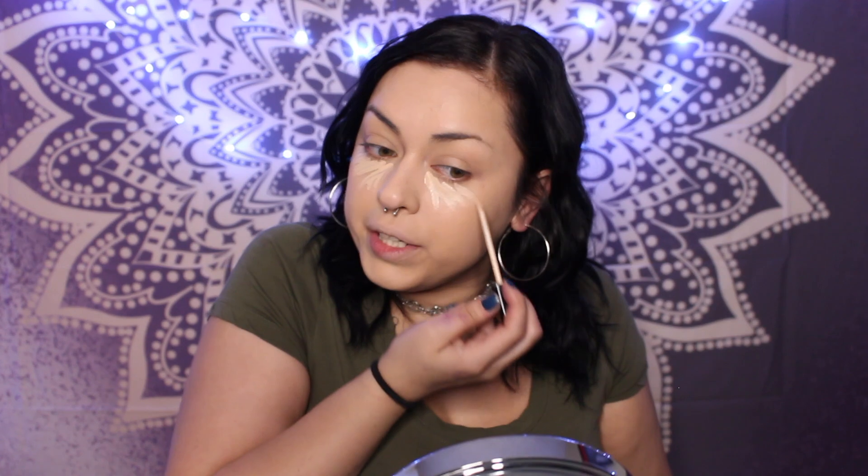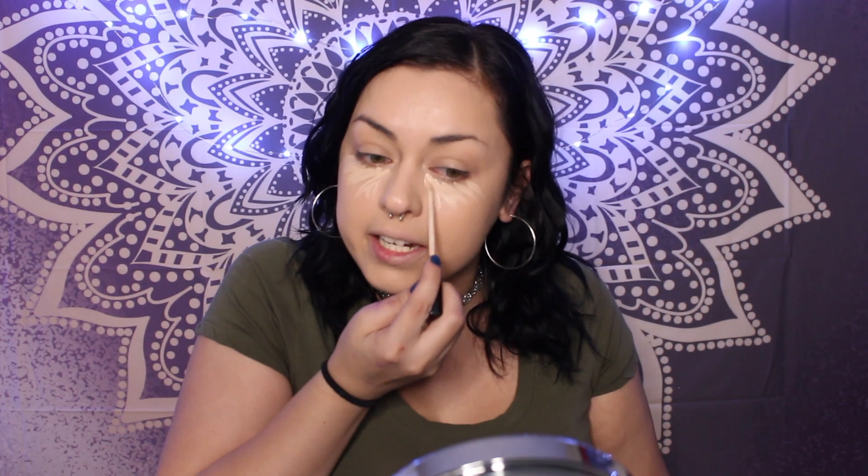After foundation, the next step is concealer. I'm using the Maybelline Fit Me Concealer in shade Fair — also about five dollars. I only like to conceal underneath my eyes. A lot of people do the warrior marks on the forehead, down the nose, and on the chin, but with the foundation breaking up in the heat, all that extra layering just doesn't look good for me. I go back in with my Real Techniques beauty blender and buff it out. These two products work just beautifully together.